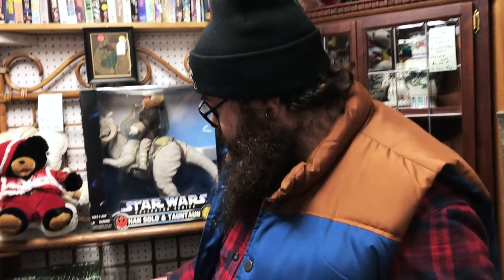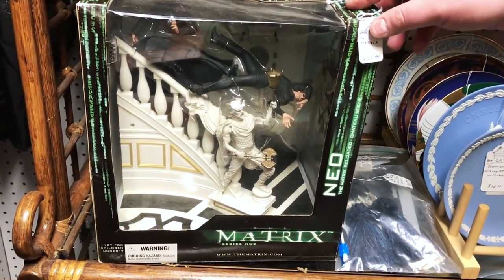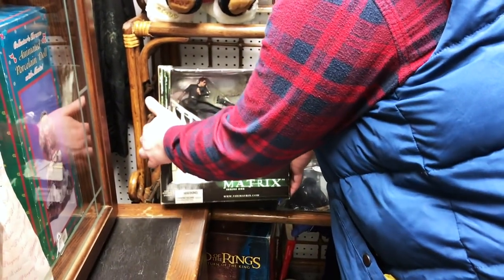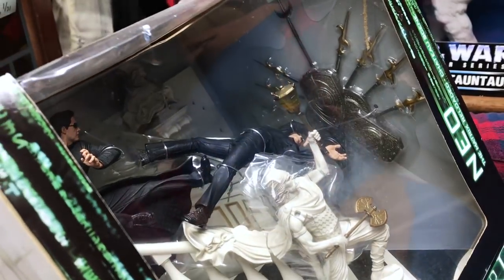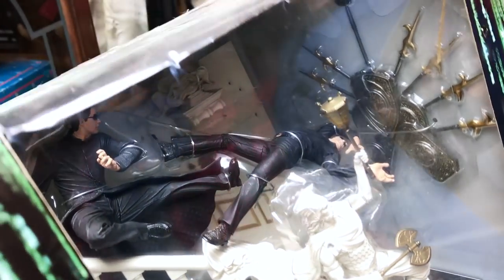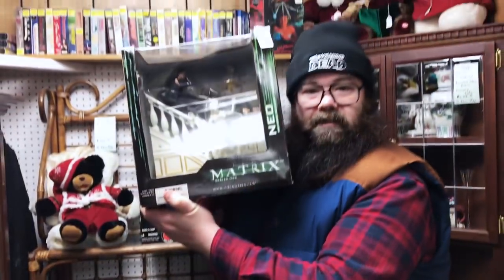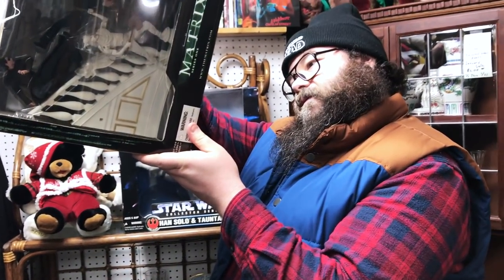What'd you find? We found this Matrix toy for about $26. I didn't even know they made Matrix toys. That's a huge toy too — look how big it is. It's The Matrix Reloaded Chateau Scene. Very cool. It's like almost your whole head. I wonder how much this was new — it's from 2003.